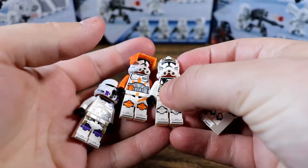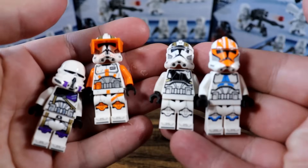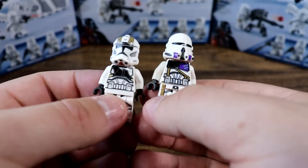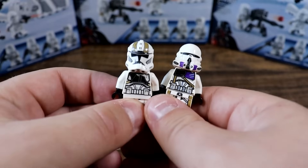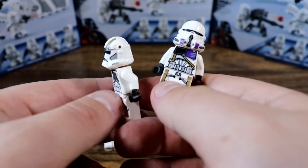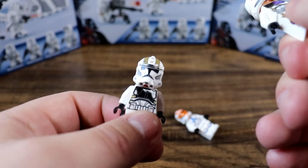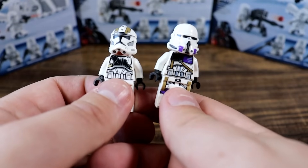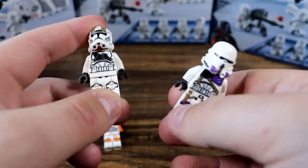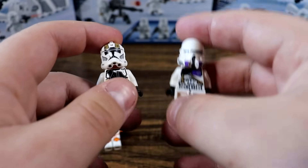For our next segment, I want to talk about some minifigures that I think are going to go up in value considerably but aren't especially expensive right now. 187th Troopers of any kind, as well as Gunner Troopers of any kind, I think are going to go up in value quite a bit. These are both available currently in sets that are on shelves, but they're really only in a couple of sets — the 187th being in only one. They're hard to find right now simply because lots of people only own one or two of them. So if you want to buy these in bulk, it's really hard. I think these guys are going to go up a lot in the coming years.